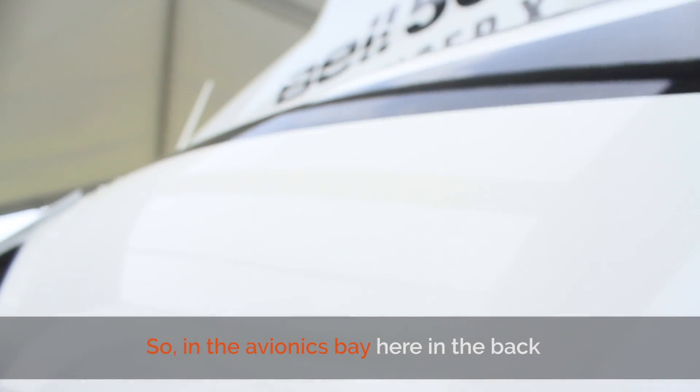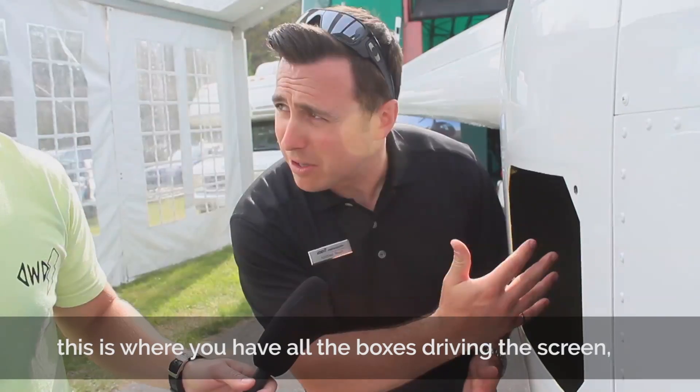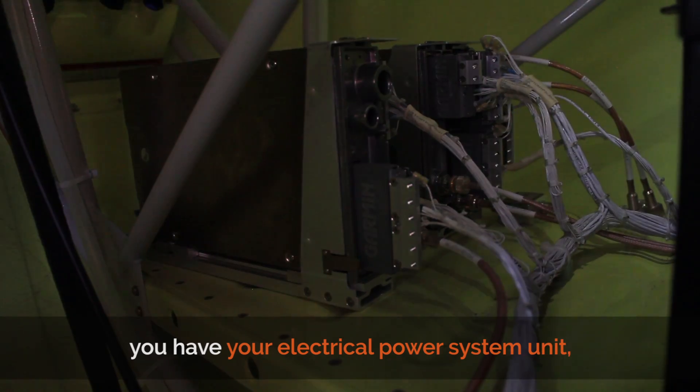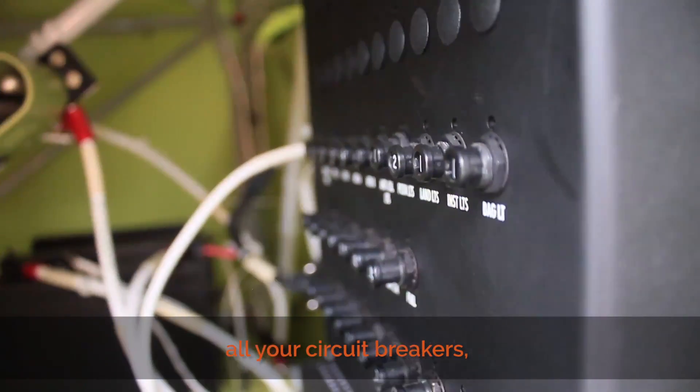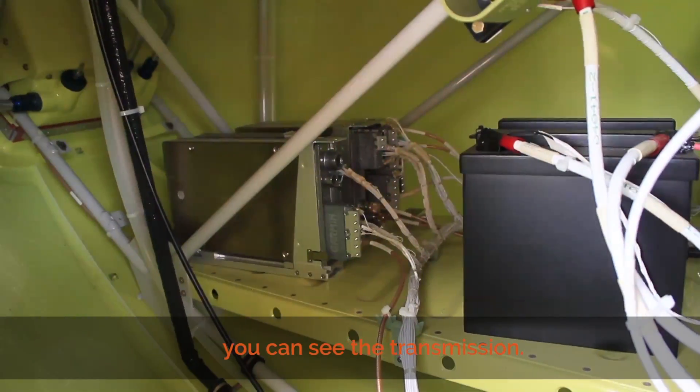In the avionics bay here in the back, this is where you have all the boxes driving the screen. You have your electrical power system unit, all your circuit breakers, your batteries here in the back. And there you can see your transmission.